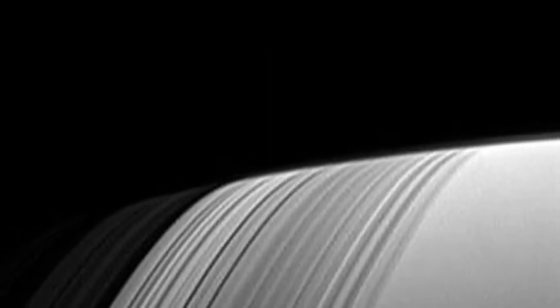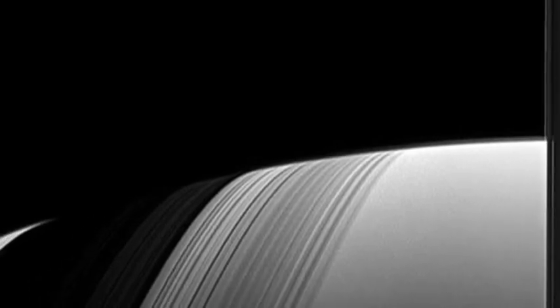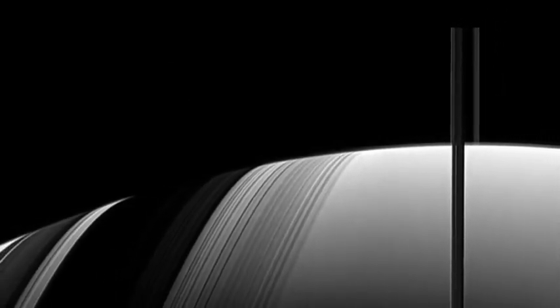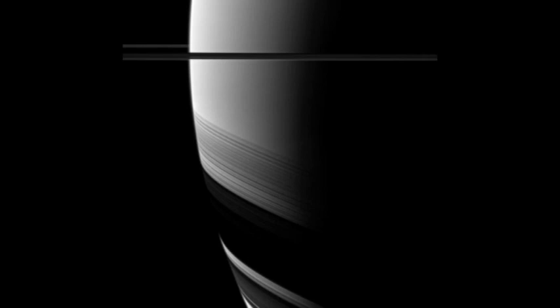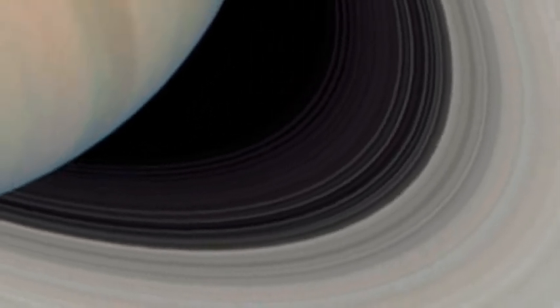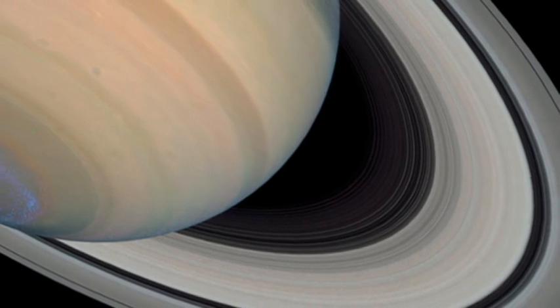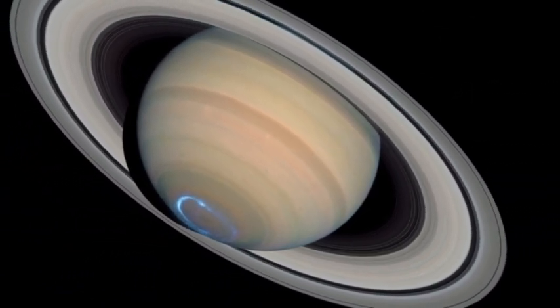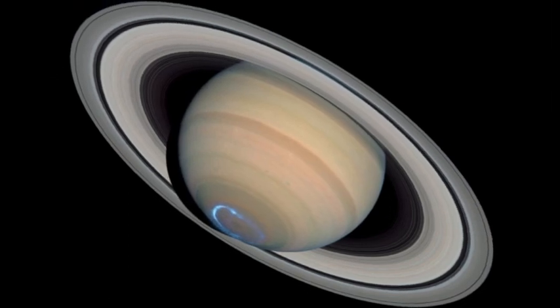Now for the answer to our trivia question. Let me pan back a little bit — does that help you guess what the object was? I'll turn it by 90 degrees — still no? Let's pan back further. It is of course Saturn. You're seeing the shadows of the rings on the planet Saturn as seen by the Cassini spacecraft. Neat, aren't they?